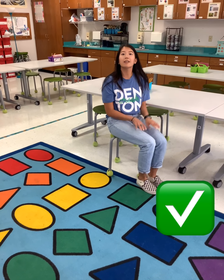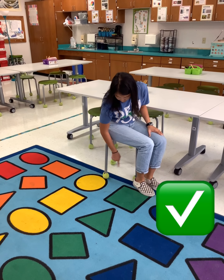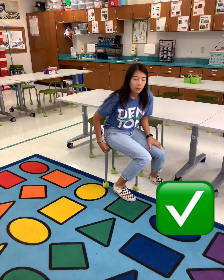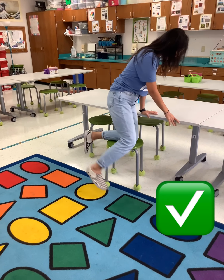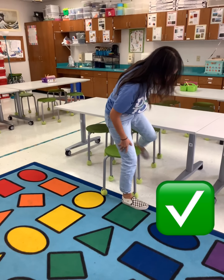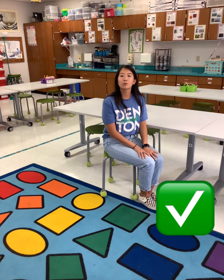When we're sitting on our stool, it's really important that all four legs are touching the floor and my bottom is on the stool. What I'm not doing is putting my knees on here, because I could fall and that would really hurt. So make sure you're always practicing stool safety.